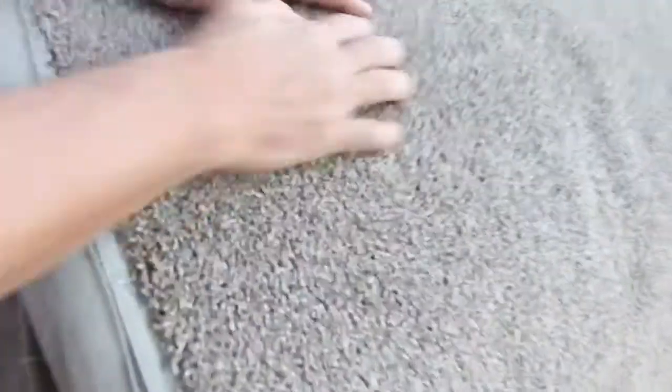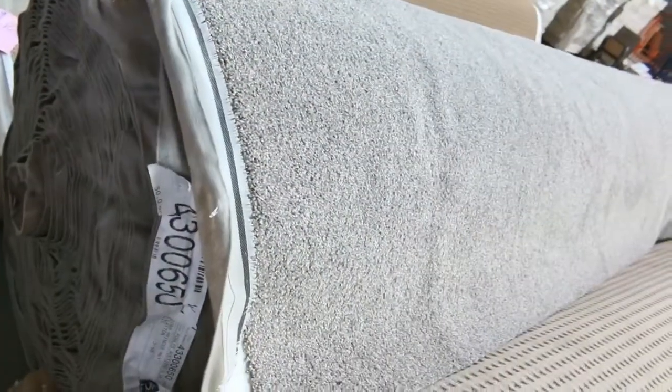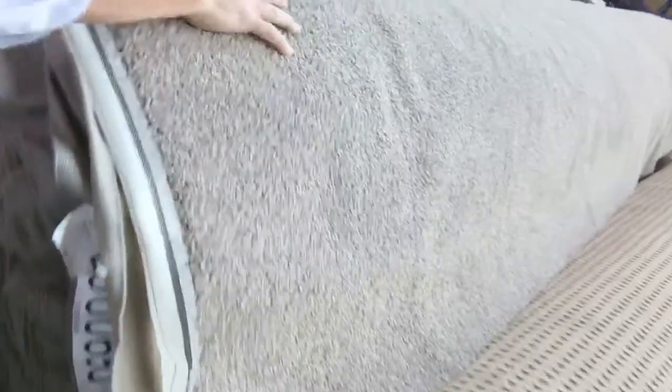We've got some nice wool plush pile there, and the grey colour. This one here's a nice sort of flecky carbon — it's a nice big roll, looks like around about 50 metres. It is lot number 150 I think. So that's a nice big roll, 50 metres of a twist pile, probably around about $30 to $35 a metre.